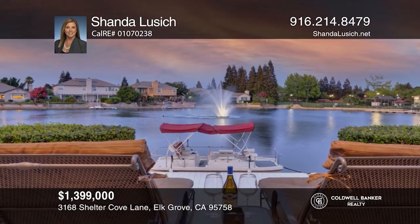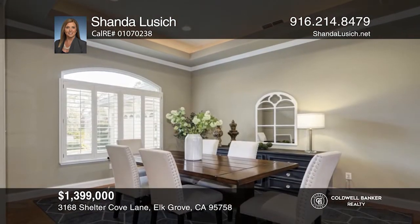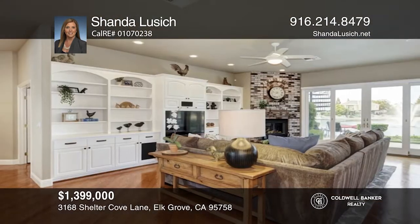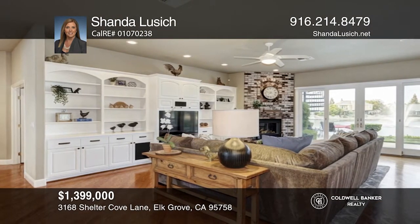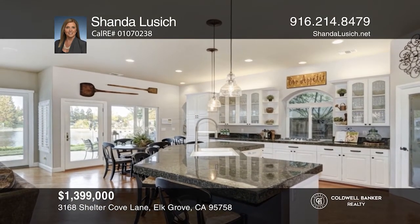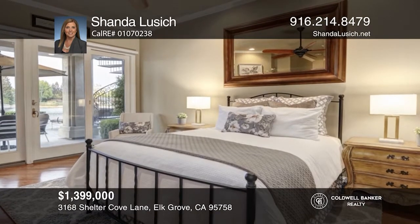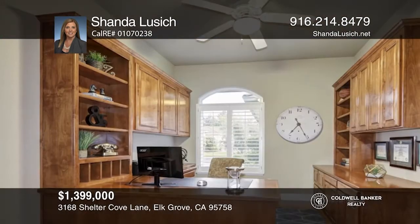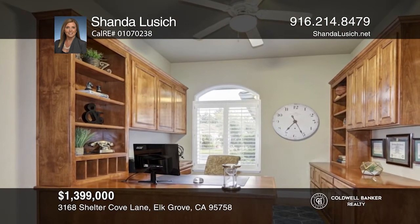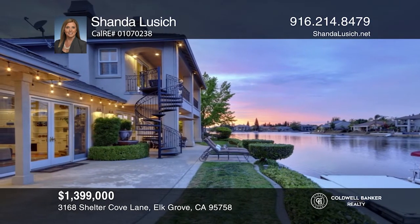Welcome to this stunning custom-built lakefront home. Enjoy exquisite lake views from this beautifully appointed five bedroom, three and a half bath home that includes a home office and media room. The spacious kitchen includes an oversized island open to the family room. It offers a primary suite and spa-like bathroom. The media room has balcony access to the backyard. Enjoy entertaining outdoors with two seating areas, a hot tub, fountain view, private boat, and dock. Call Shonda Lucic today to learn more.